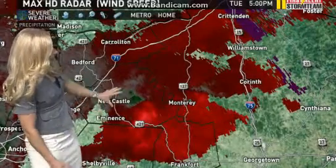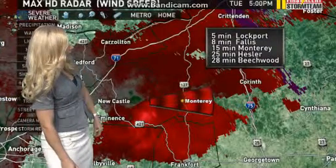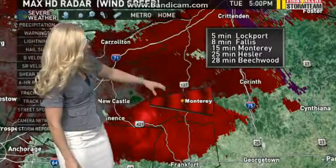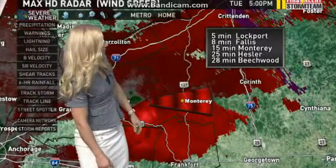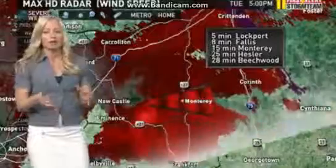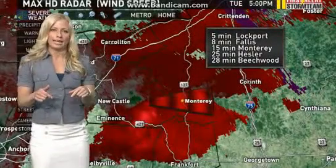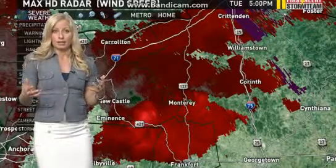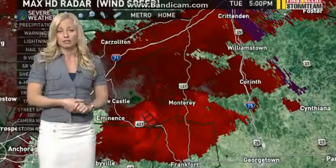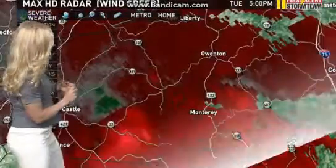Let's put a track on this real quickly. Heading off to the east at right around 30 miles per hour. This will be in Follis in eight minutes, Monterey in 15 minutes, down towards Beachwood in just about under a half an hour. Let's zoom in a little bit closer to street level to see the areas and streets that need to be concerned — people may need to head to the lowest level of their house and seek shelter until the storm passes.